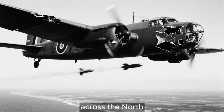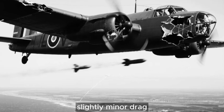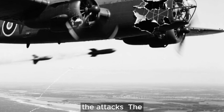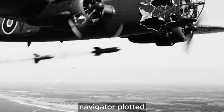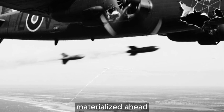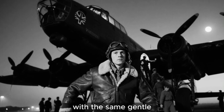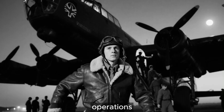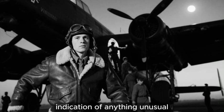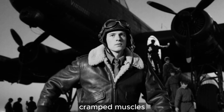Ward brought the Wellington back across the North Sea at reduced speed. The shredded fabric changed aerodynamics slightly — minor drag increase and occasional buffeting. They had completed their bomb run despite the attacks. The navigator plotted their course using celestial navigation after the compass failed. The Suffolk coast materialized ahead. Ward set the Wellington down at 02:30 hours on April 6th with the same gentle touchdown as his previous operations. As the bomber rolled to a stop, ground crew cycling toward them had no indication of anything unusual.